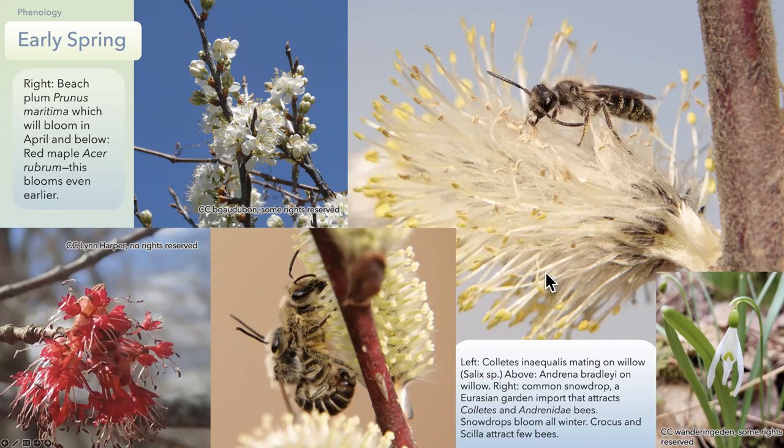Coletes inaequalis — the unequal cellophane bee — that's the first bee I see. This is a pair mating on a willow blossom. Willow is unusual in that the female and male plants are totally separate, with separate flowers that look different. Andrena are almost impossible to identify from photographs. The yards now are filled with snowdrops and crocus — I have seen both cellophane bees and occasional Andrena go to snowdrops. I see far fewer bees on crocus and Scilla; Scilla is one of the most unproductive bee flowers I've seen.